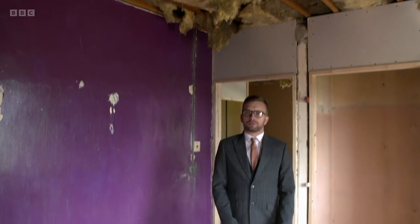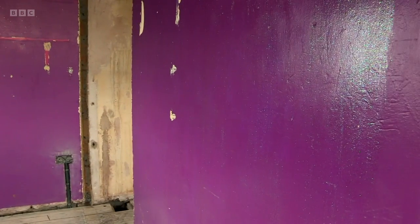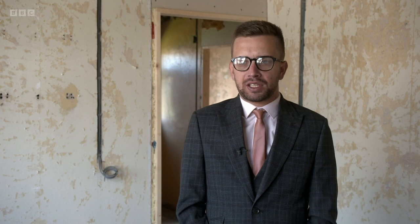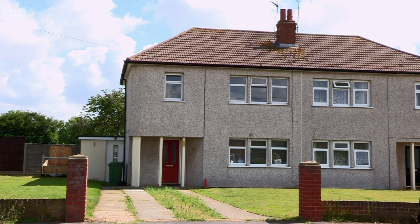With this property being of non-standard construction, what would be the main concerns here? So this could cause issues trying to get lending onto the property. Because it's not your traditional bricks and mortar, some lenders are wary of lending against it, which could cause issues trying to resell. With all that in mind, how much does he think this property could be worth once renovated? Depending on the spec, once fully renovated, I believe this would be on the open market between £210,000 and £220,000. And as a rental, anywhere between £850 and £900 per calendar month.